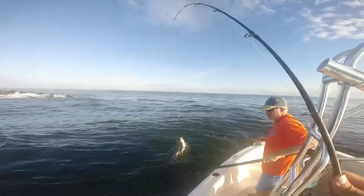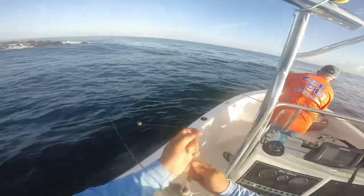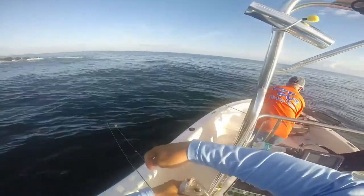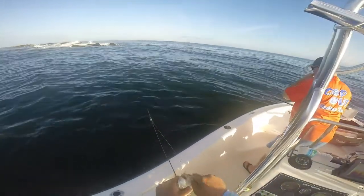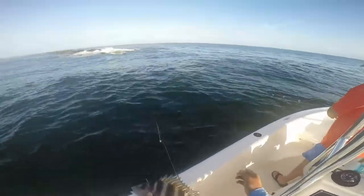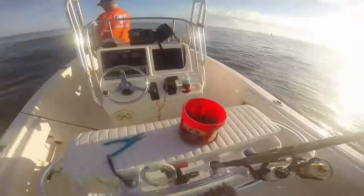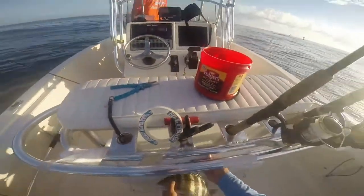I got him. He's kind of smaller. He's a nice fish. Actually, he's a keeper. I thought he was smaller than that. Here you go, Mike. We'll take that. There's one for the box. Not a bad start.